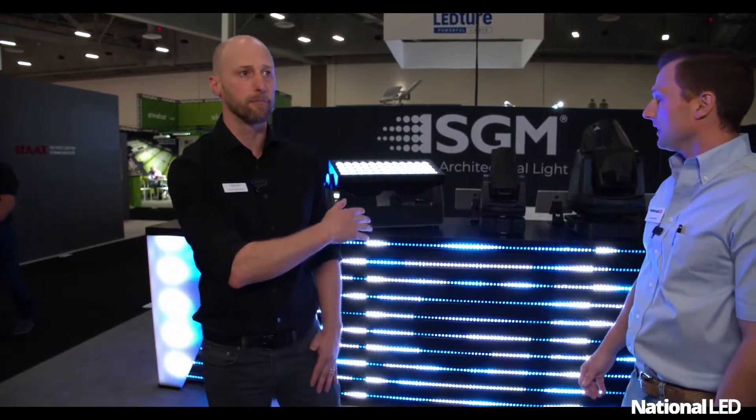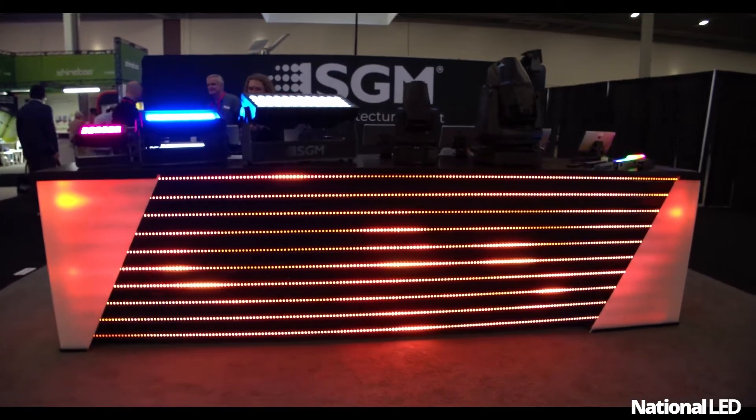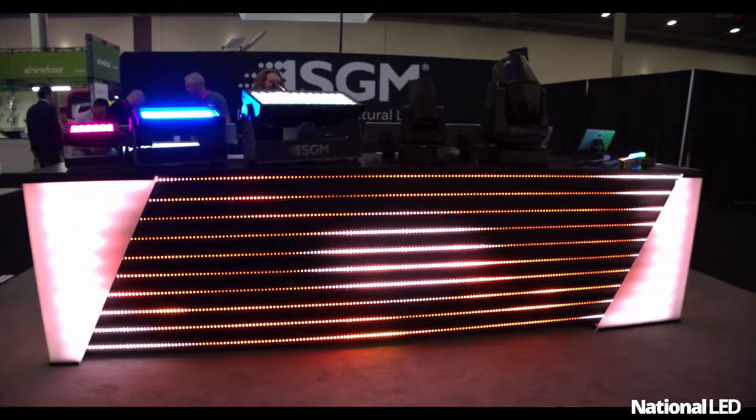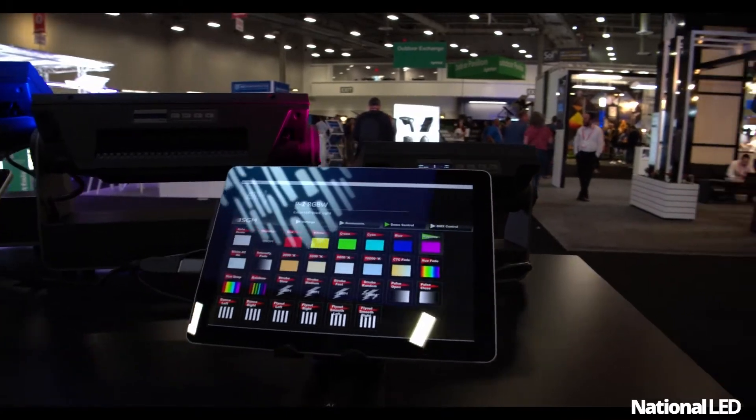What you're looking at right here is the VPL bar. This is a bar that we put together for Lightfair to showcase the video pixel line, which is a direct view RGB product. It's very bright. It's IP66 — it gets power and data in a hybrid cable, and it uses ArtNet or sACN. We can run extremely long lengths, and it's all warrantied for five years.